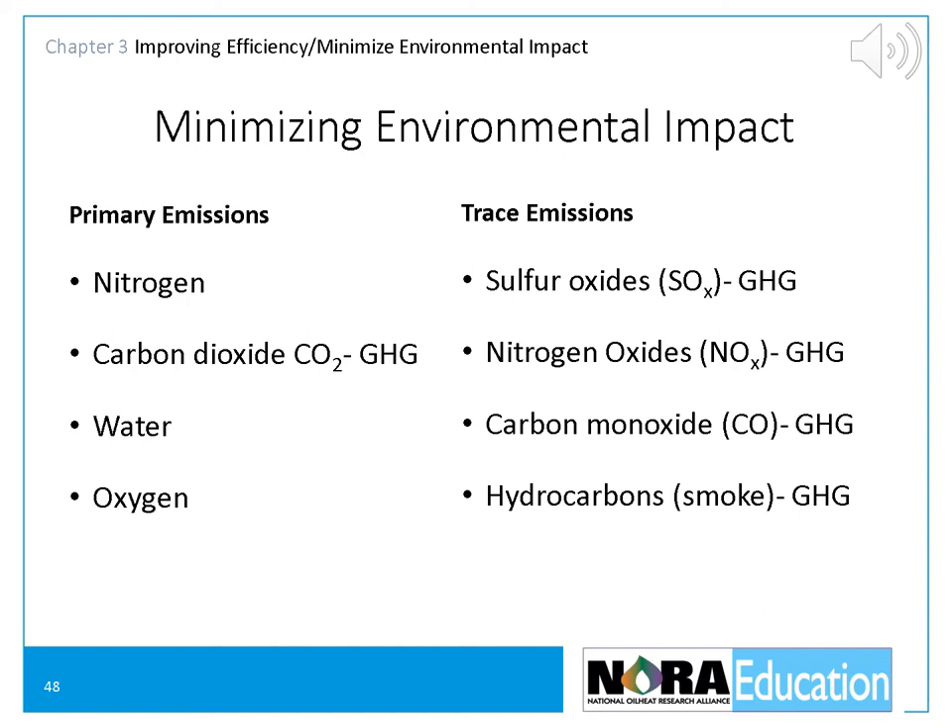Finally, hydrocarbon emissions — smoke and soot. When properly adjusted, oil burners produce very little unburned hydrocarbons. Oil burners should be over 99.99% clean burning. However, older non-flame retention burners are not this clean, and an improperly adjusted new oil burner can also produce smoke. Burners must be adjusted for zero smoke, and if that is not possible, they should be replaced.